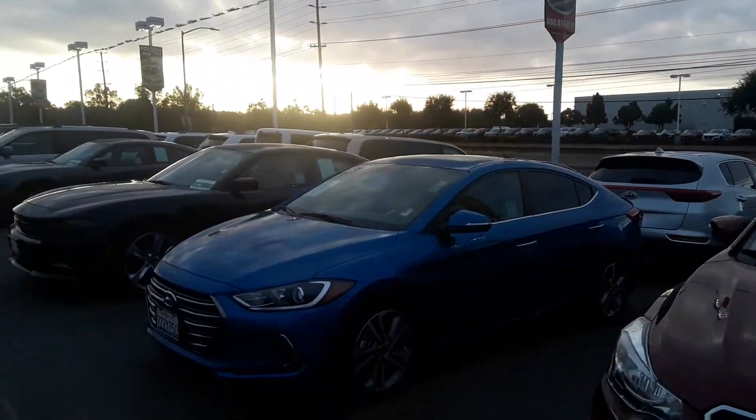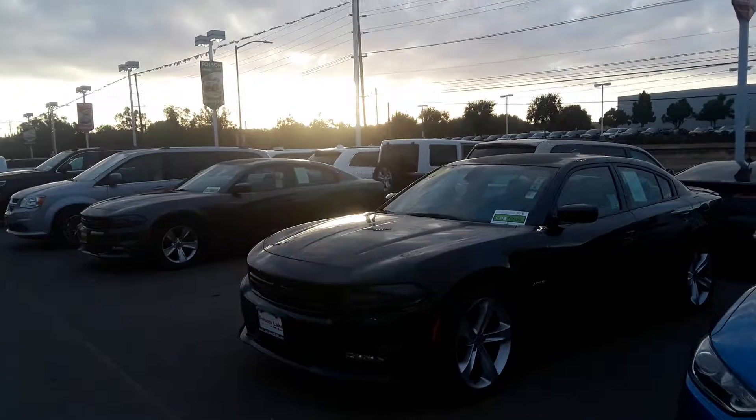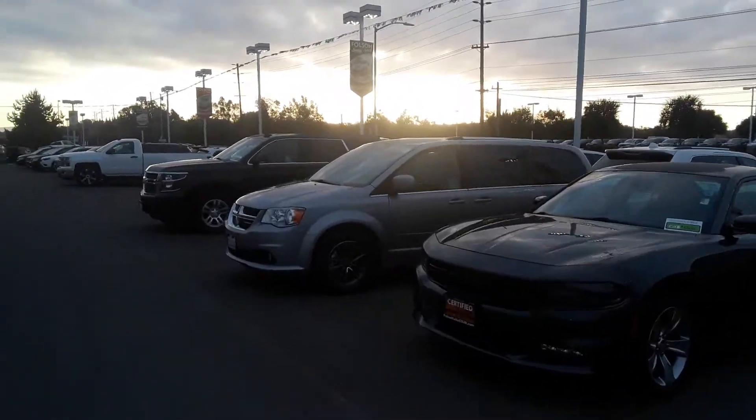The different makes and models — Hyundai, Dodge, Chevy, Chrysler — we even got a really nice Wrangler over there. Trucks, cars, vans, SUVs.